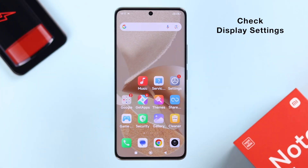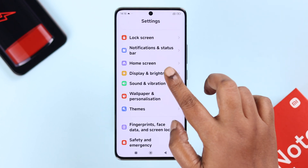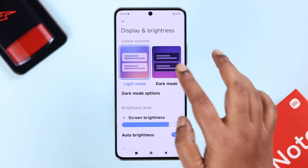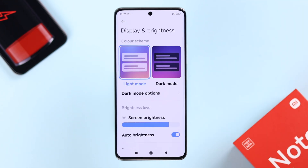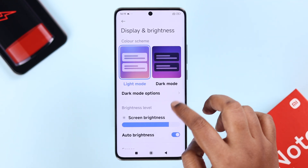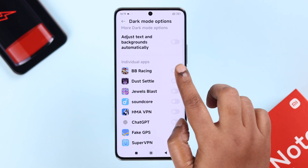First, we're going to start with the display settings. From Settings, scroll down for Display and Brightness. Dark Mode is battery saver friendly, but if you want to keep using Light Mode, fair enough. You can also select the Dark Mode options and select specific apps to use Dark Mode.